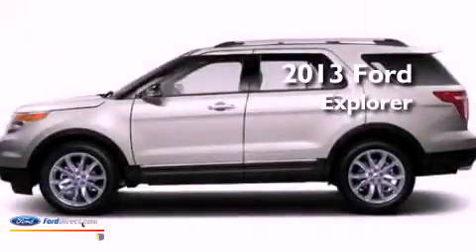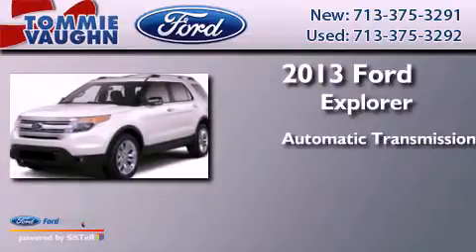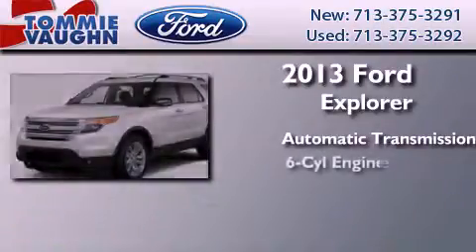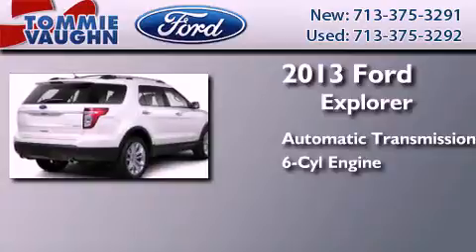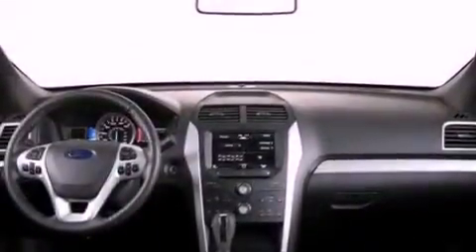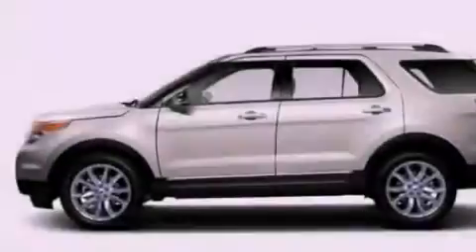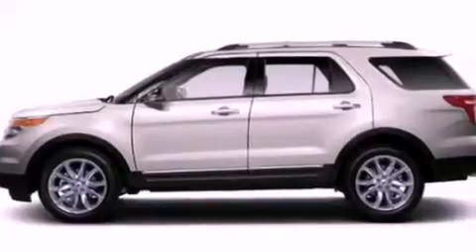This is a brand new 2013 Ford Explorer. This SUV has an automatic transmission and a 3.5-liter V6. Its top features include 12 strategically positioned speakers, commercial-free satellite radio, big 20-inch wheels, and traction control and stability control systems.